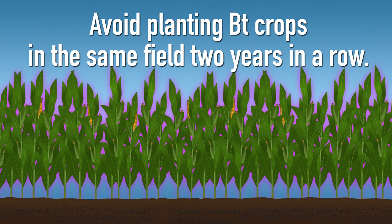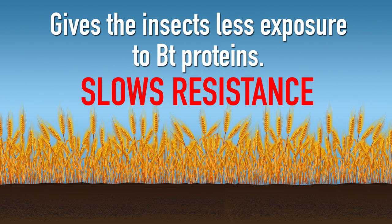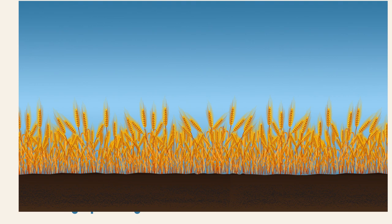The second tool is crop rotation. Avoid planting BT crops in the same field two years in a row. You could use non-BT varieties of the same crop, or better yet, grow a different crop entirely in the alternating years. Either way, this gives the insects less exposure to BT proteins, thereby slowing their resistance to it. If a field has low pest populations, you could avoid using BT crops until your scouting indicates that pests are becoming a significant problem.